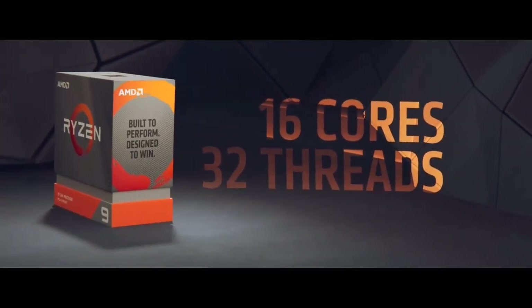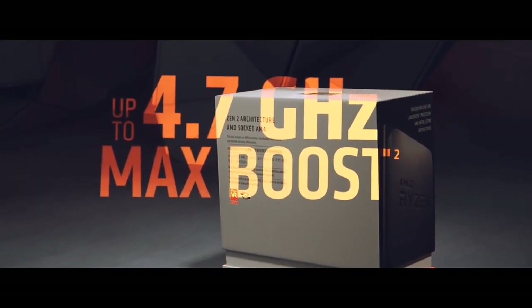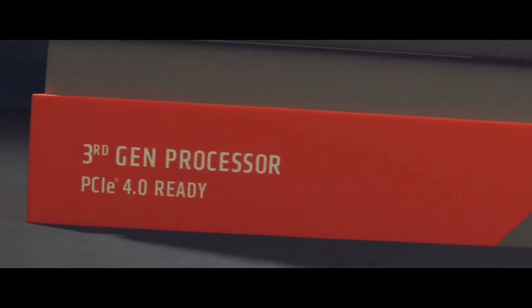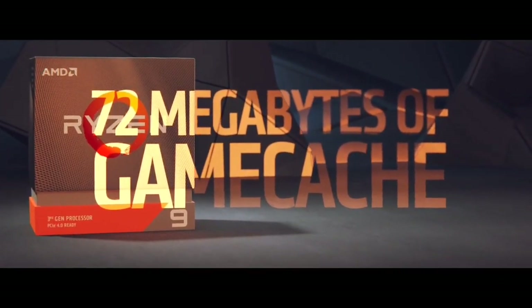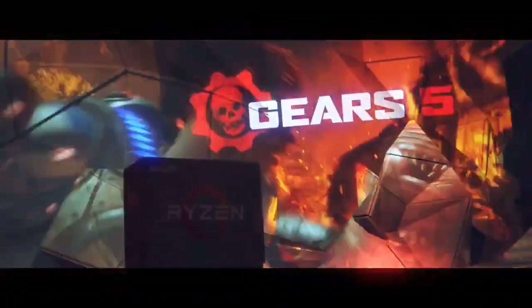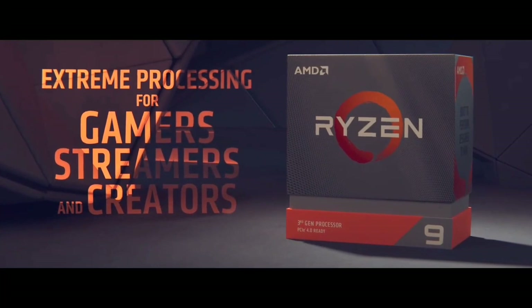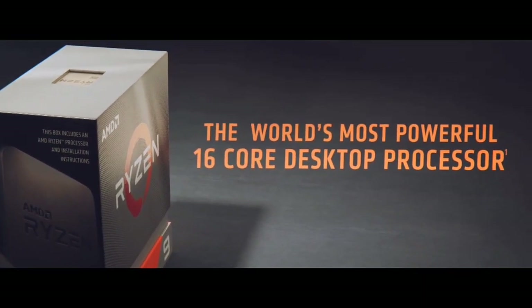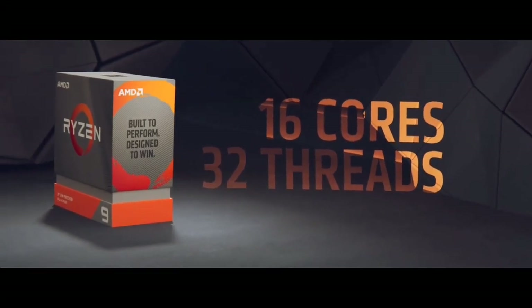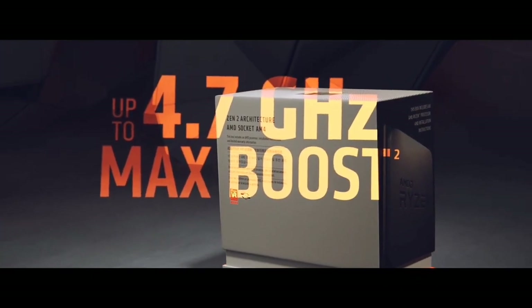Users should match it with an AMD X500 series motherboard to fully exploit PCIe 4.0 lanes. This processor has a 105W TDP thermal design power and excludes a liquid cooling system. Note that it doesn't have an integrated GPU, so a dedicated graphics card is required. AMD Ryzen processors monitor energy consumption and temperature, and when running cool, can boost clock speeds for video editing software like Adobe Premiere Pro. AMD chips are popular for higher core counts and performance with multiple programs.